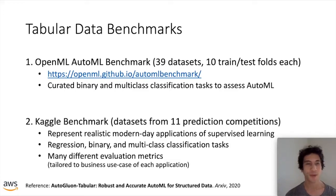To give you a sense of the performance achievable with AutoGluon, we'll concentrate on tabular data settings as these are the most common machine learning problems most companies face. We ran two benchmarks: one was the AutoML benchmark proposed by others as a standard evaluation for AutoML systems — it has 39 datasets evaluated over 10 different training and test folds, totaling 390 prediction problems. We also curated a Kaggle benchmark of 11 prediction contests from different companies solving real problems, each with a business-motivated evaluation metric spanning regression, binary, and multi-class classification.